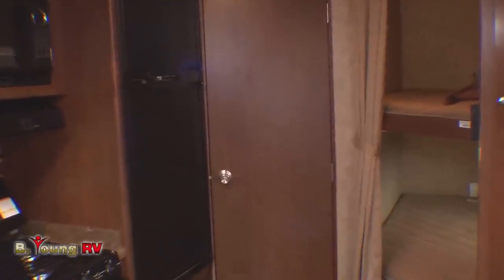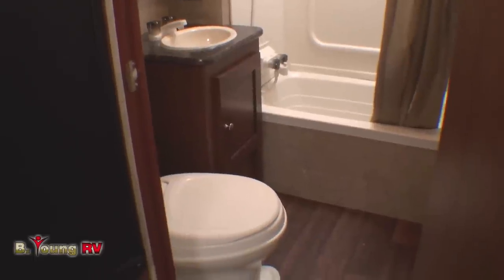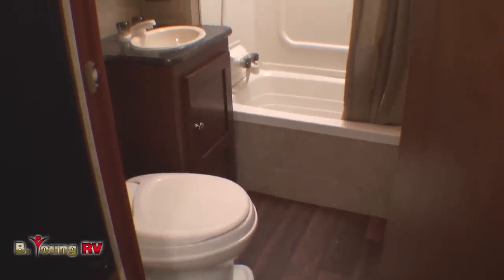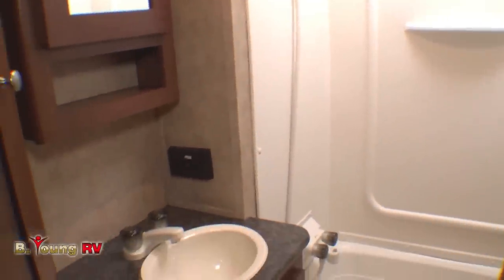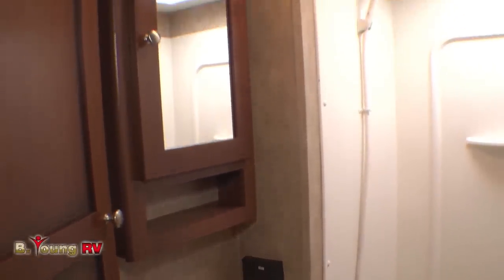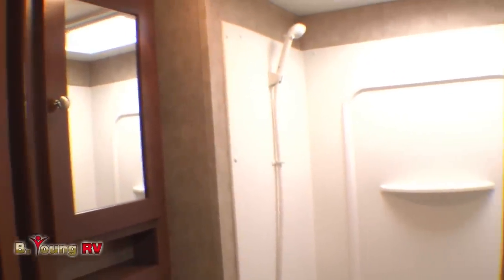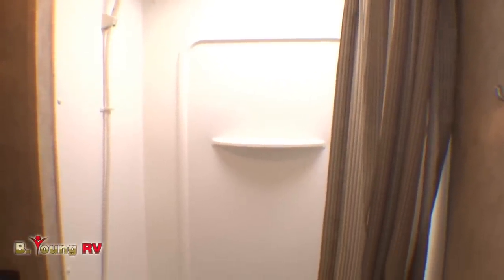Also in the rear of the coach is your bathroom. This is really amazingly huge when you consider this is only a 24-foot travel trailer. You have a foot-flush toilet, a sink cabinet with a mirrored medicine cabinet overhead, and in the back, not just a shower but a full bathtub shower. You've got plenty of headroom with a skylight overhead — 6-foot, 8-inch head clearance. And all the kids are going to love that bathtub.